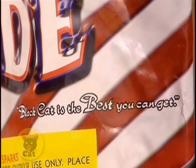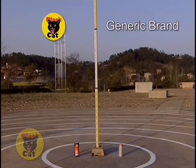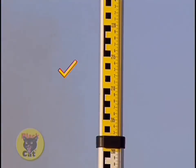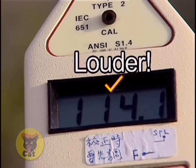What about fountains? How can you tell the best fountain you can get? What do you want most from your fountains? Height? Noise? Color? Height — check. Noise — check. Color? Wow! Just look how bright and vivid Black Cat colors are!